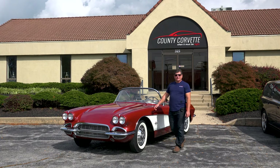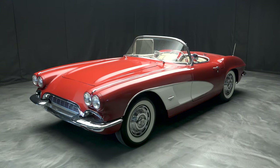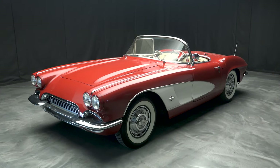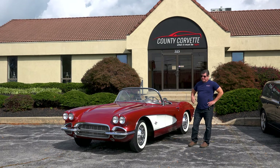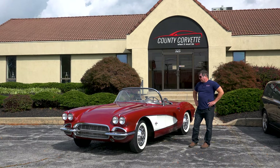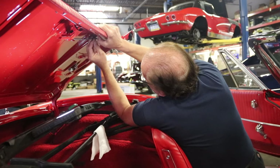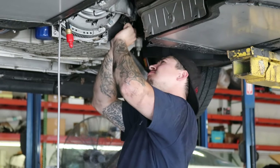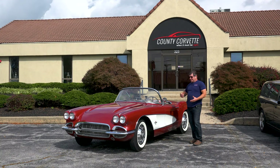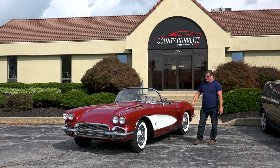Hi everybody, this is Jim from County Corvette. I have a 1961 convertible — we just took this car in on trade. I get stuff like this once in a while and it's a difficult situation. We're a very busy shop here — we build a lot of restomods, do a lot of restoration work, and just a ton of service work. Very often I shy away from cars that need some work simply because we just don't have the time to do it.